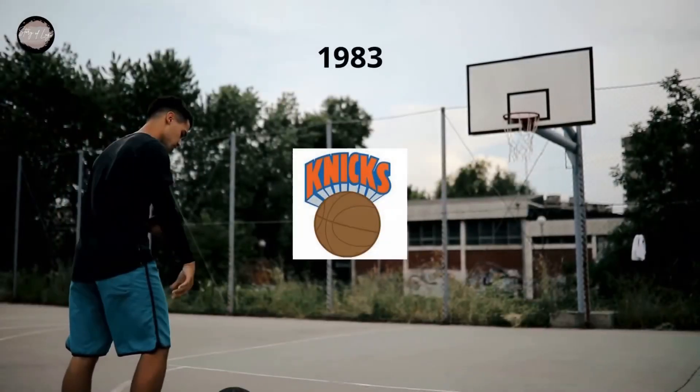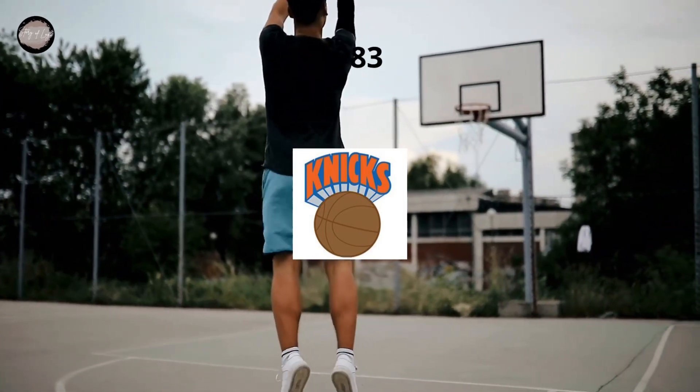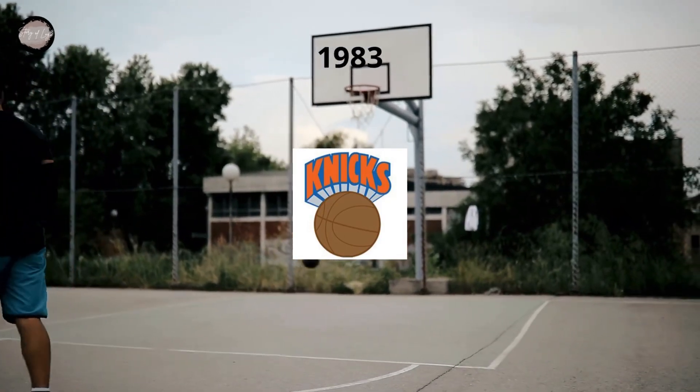The redesign of 1983 made the basketball more muted, drawing it in a light shade of brown with darker lines. As for the wordmark, it became the star of this version, executed in bright orange and blue.